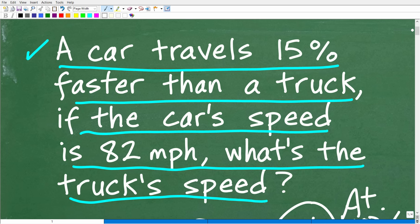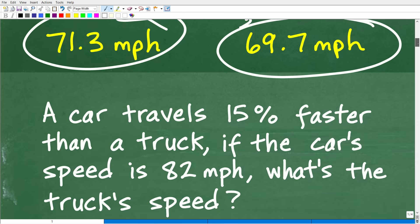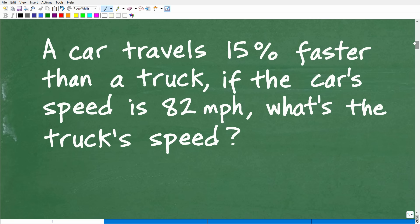We're going to be using a little bit of algebra to deal with this percent problem. What we're dealing with here is an unknown value — we don't know how fast the truck's speed is — and it could be very easy to interpret this problem incorrectly. So let's go ahead and get into the solution. If you're confused, stick with me for a minute or two and you'll be unconfused.